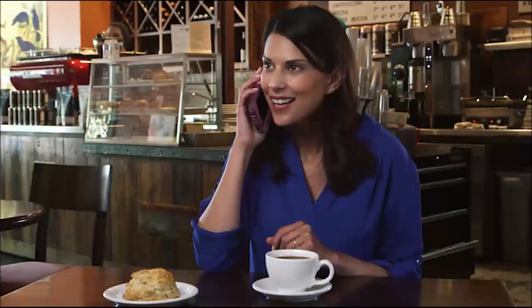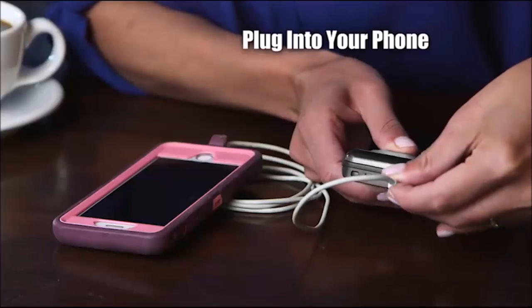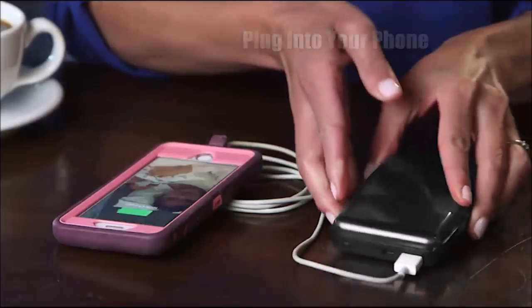That's right, the next time your phone starts to die at the worst possible moment, simply plug your Atomic Charge Wallet into your phone, instantly doubling its life. But that's just the beginning, because this is no ordinary wallet.